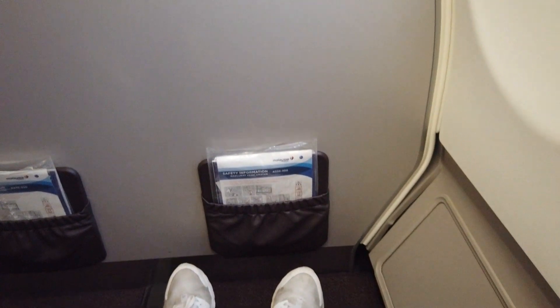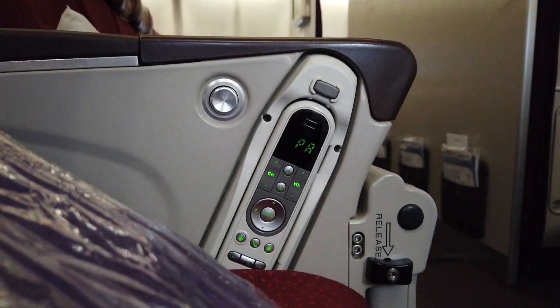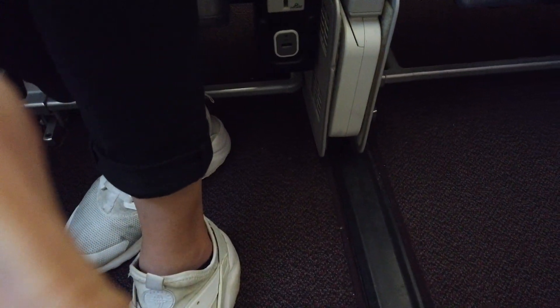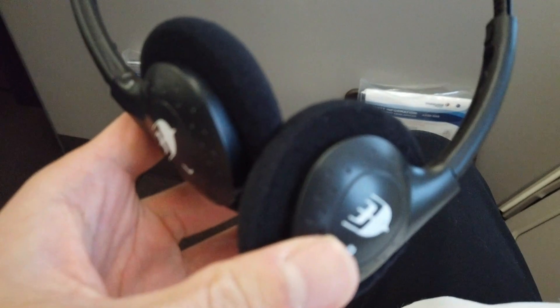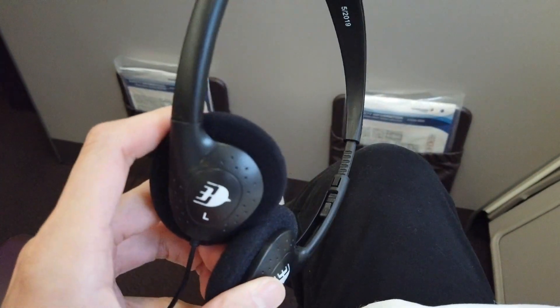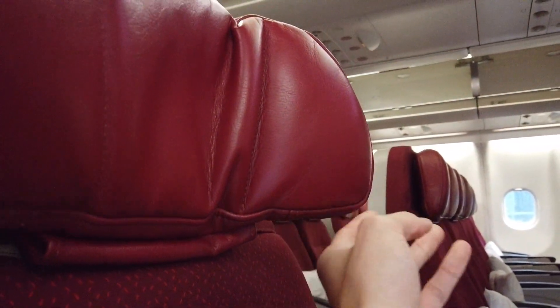I went for seat 9K, a window seat at the front row with extra leg room. At the seat you'll find the remote control on the side of the armrest, and the USB charging port, IFE screen, and power outlet located down below the seat. Headphones were also given out by the crew — the standard economy headphone. The headrest has a head support on both sides, but the height is not adjustable.